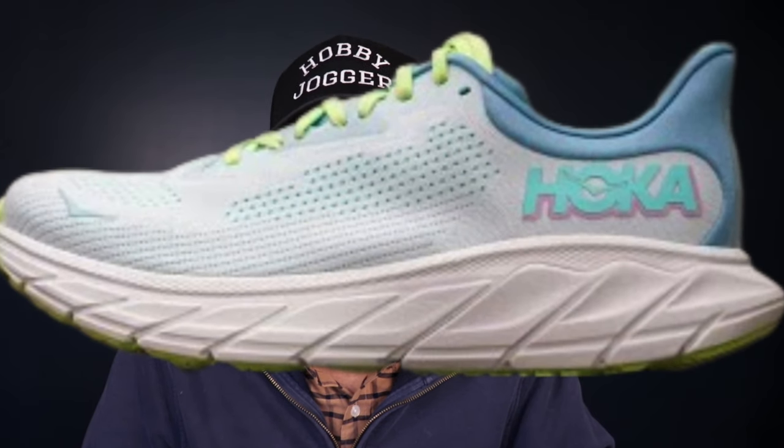Next up we have the Hoka Arahi 7, another great daily trainer. The Arahi is Hoka's stable version of their Clifton shoe. Instead of neutral soft compression molded EVA in the midsole, they add a J-frame piece that locks the heel in place and adds a more stable landing platform around the back of the shoe so the foot's not wobbling around every time you strike. The Arahi 7 is an evolution of the Arahi 6 — they've done a more comfortable upper and revised design language, but no crazy new modern foams or tech. If you want a nice comfortable cushioned stability daily trainer for a high mileage training block — say a marathon or half marathon — where you just want something to take the burden off your legs for those everyday six to ten mile runs, the Arahi is a great shoe for that.